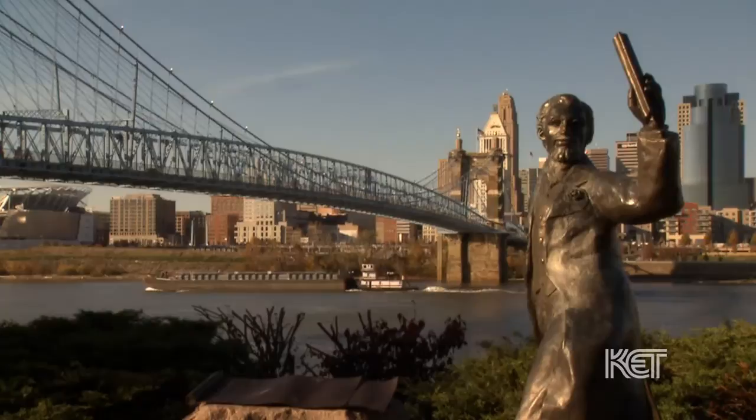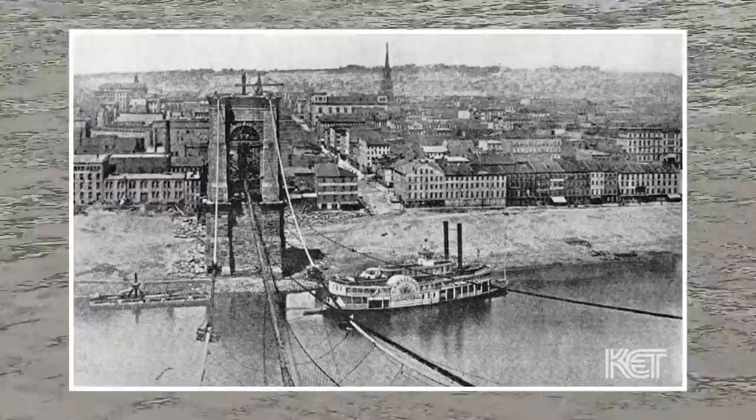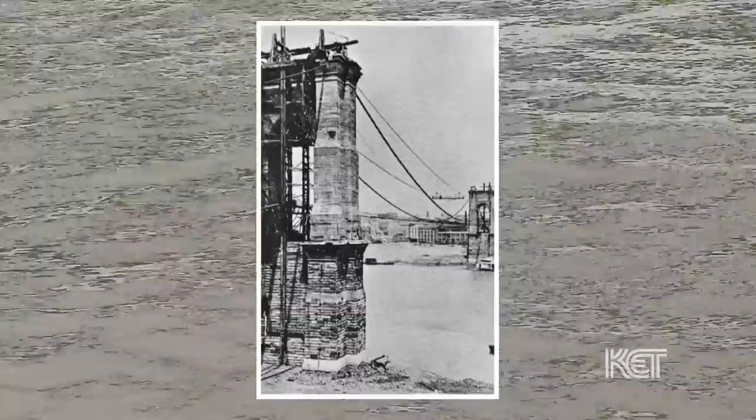And because of that, he was then invited, in 1846, to present a proposal to build a bridge on the Ohio River. Construction began on the bridge in 1856 and continued on for two years. And for financial reasons, construction came to a halt.